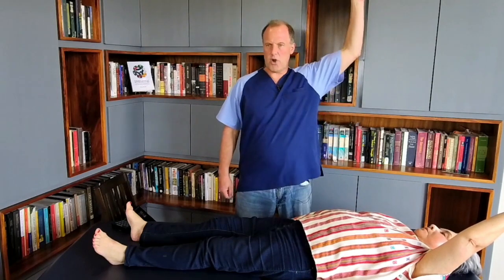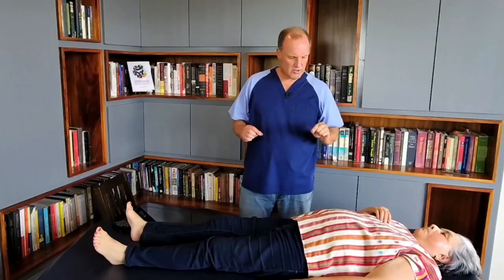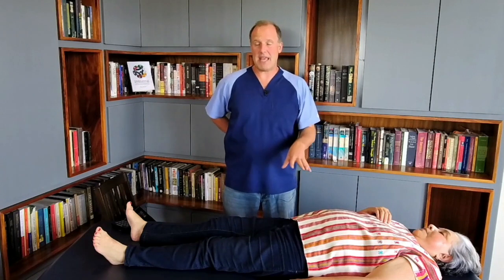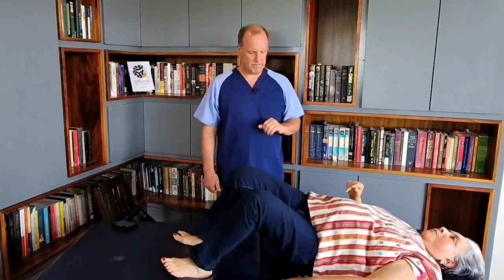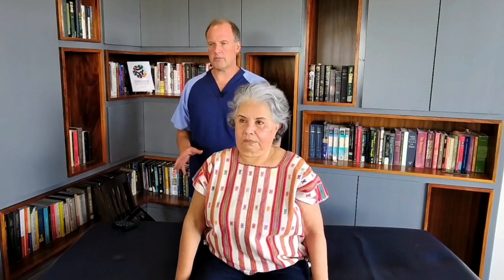She says it's not painful to hold her arm up there. The pain was extreme before — I had her on the table checking range of motion before the treatment, and she had extreme pain trying to get up with her lumbars. Let's test that now. She says there's no pain getting up, and no pain in the middle of her lumbar.